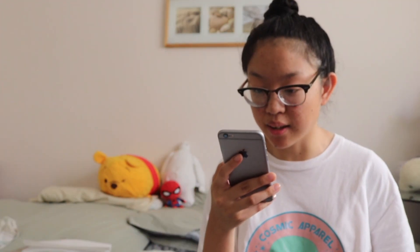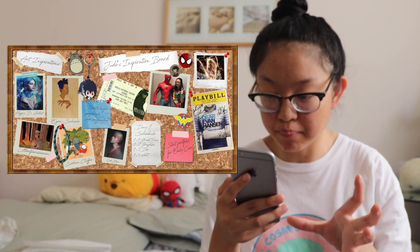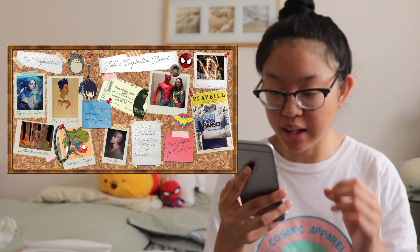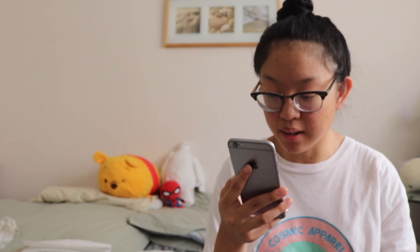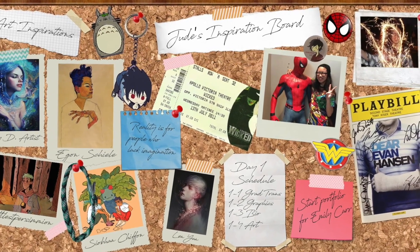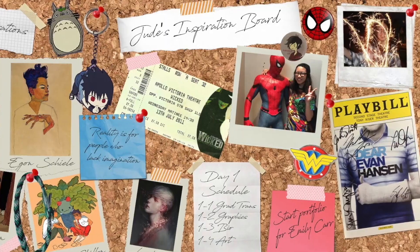One of the first projects was an inspiration board — we had a bulletin board and we were assigned to make a corkboard that represented us and the things we liked. I put pictures of artists I admired, my class schedule, and things I liked, and made it look like an actual bulletin board.